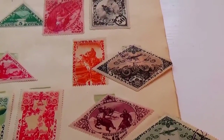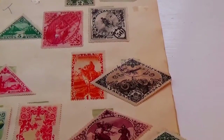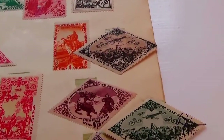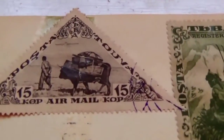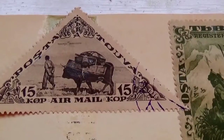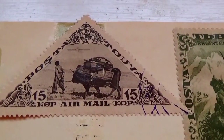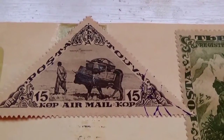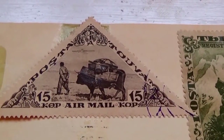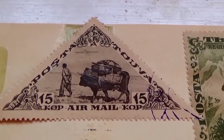Here we have some postage stamps from Tuva. Most of them are airmail, but not all. We have a beautiful diamond-shaped 15 — look at that, isn't that beautiful? I love the extra design around it all, and the portrait in the center gives a good view of how things were.